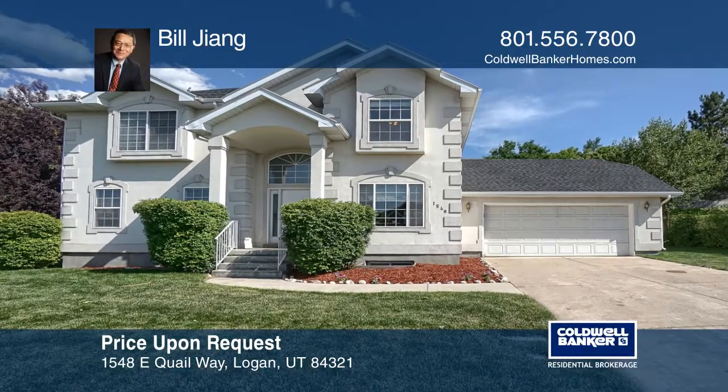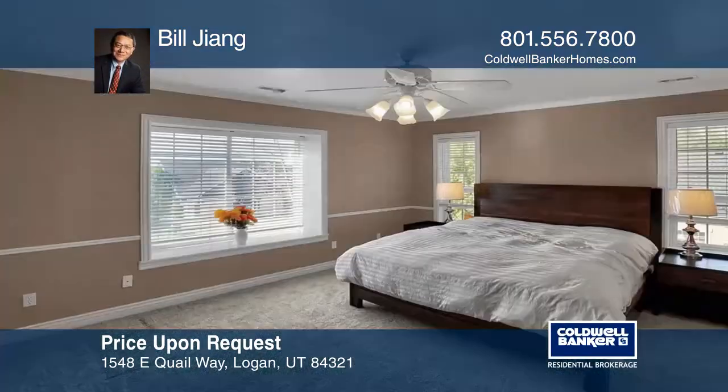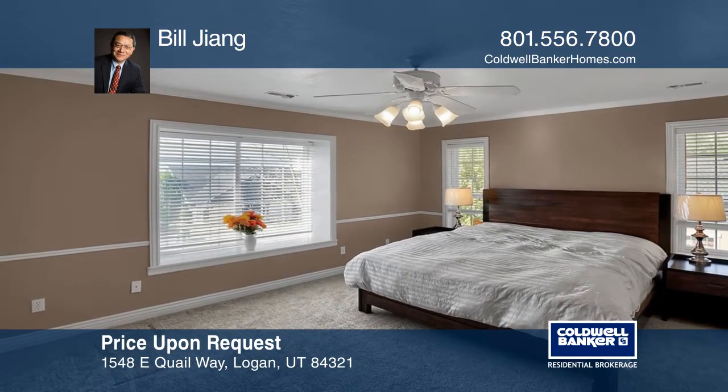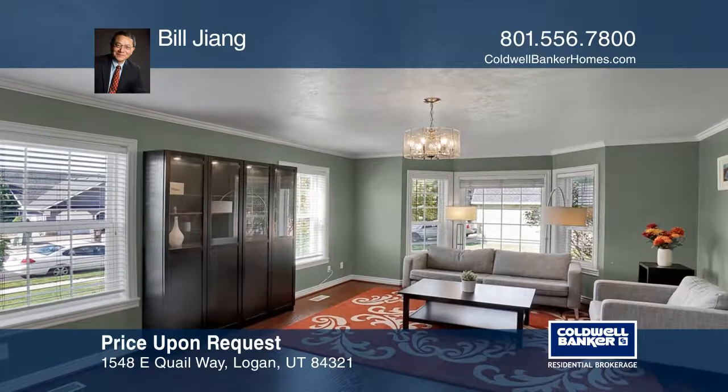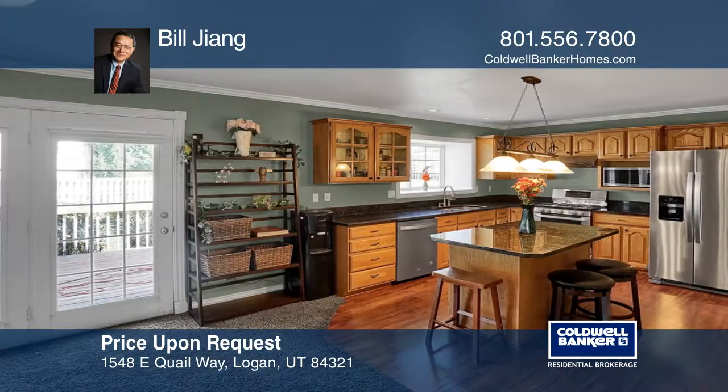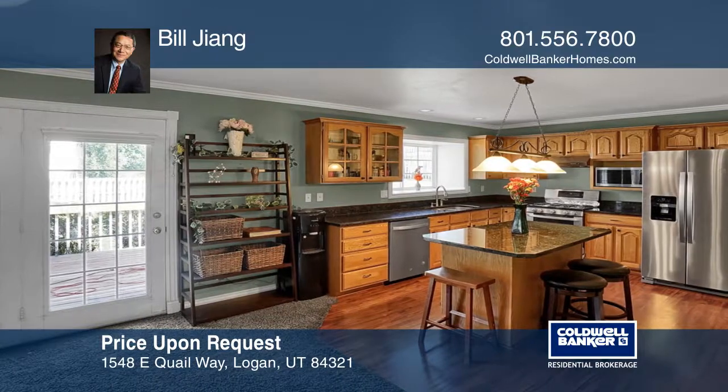This is a beautiful two-story home in a nice neighborhood in East Logan Bench. This home features five bedrooms, two family rooms, a formal entry, and a large master bedroom. It offers an updated kitchen with updated appliances.